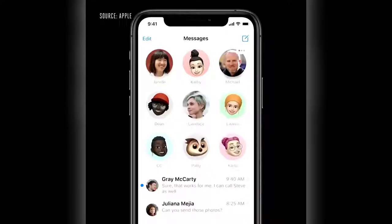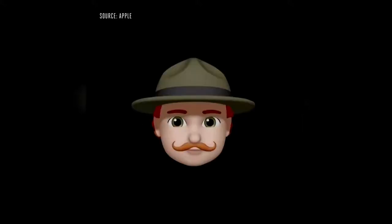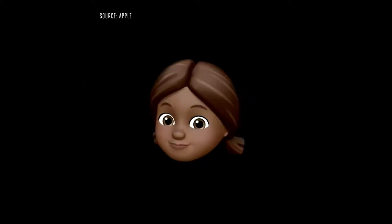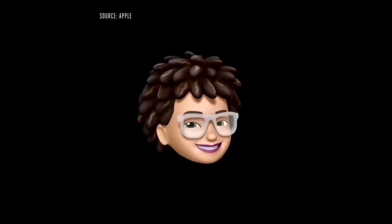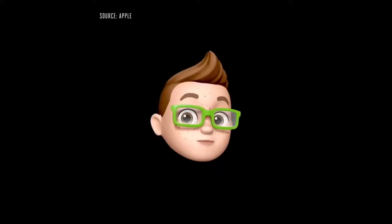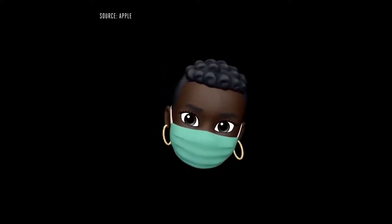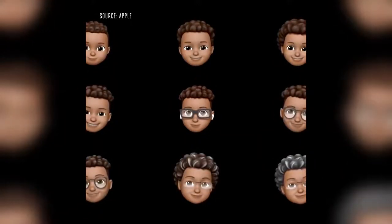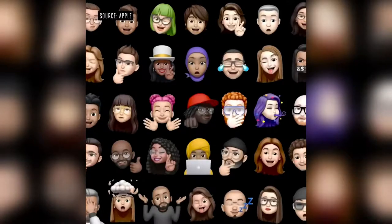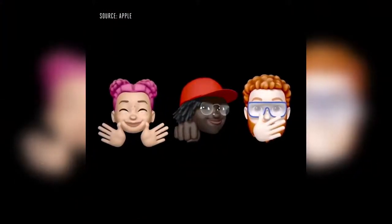In iOS 14, we're adding over 20 new hair and headwear styles to let you reflect your hobby, profession, and personality. We've also added face coverings and more age options. And we now have three brand-new Memoji stickers that let you send a hug, a fist bump, or even a blush to your friends.